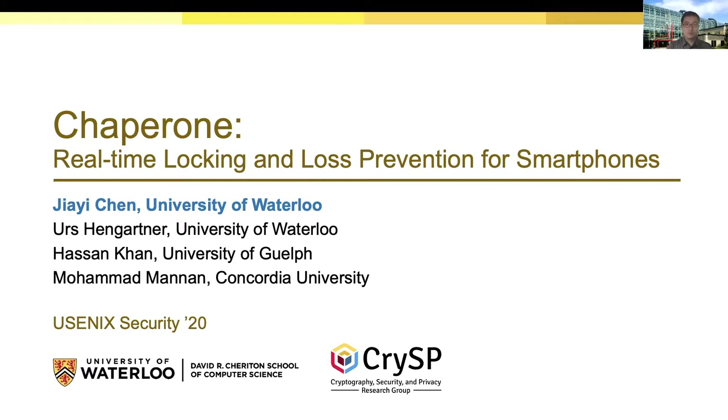This is a joint work with Dr. Erskine Gartner, Dr. Hassan Khan, and Dr. Mohamed Manan.